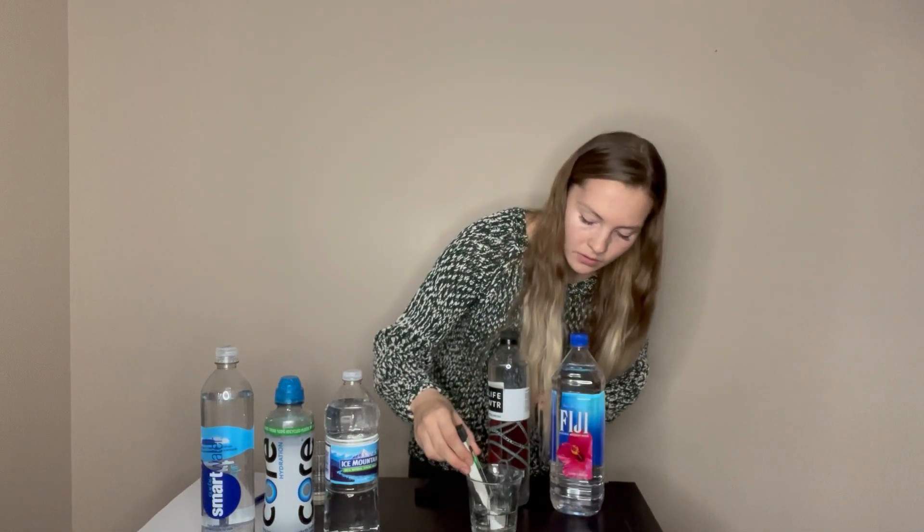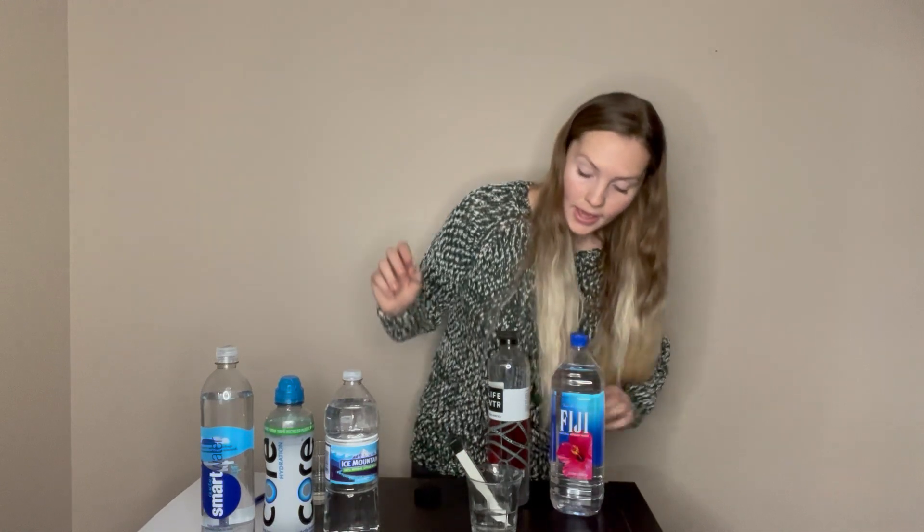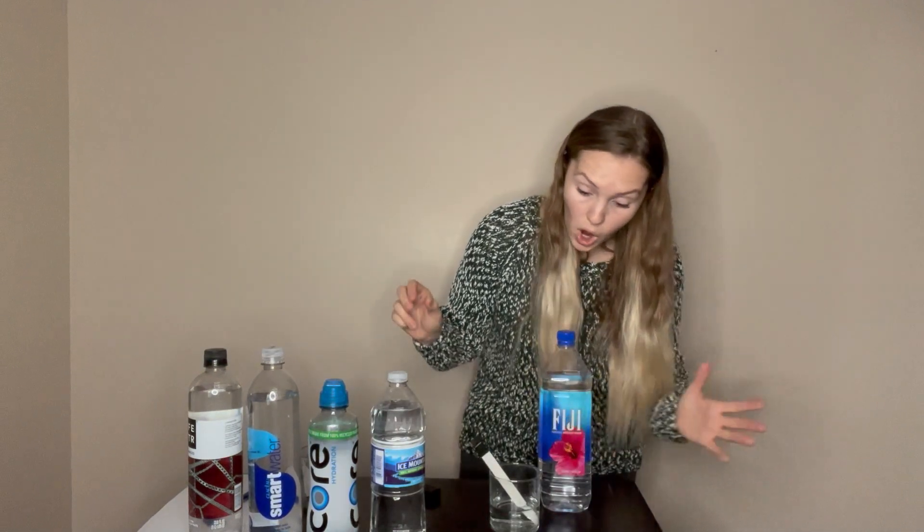Life Water — this says it's pH balanced, let's see how balanced it is. I know Life Water is kind of expensive. Wow — that is currently in the winning place at 17, even better than Smart Water. Now we're going to test Fiji, which I love, so fingers crossed. You guys, I'm very disappointed — Fiji's 116 and it's in the red.